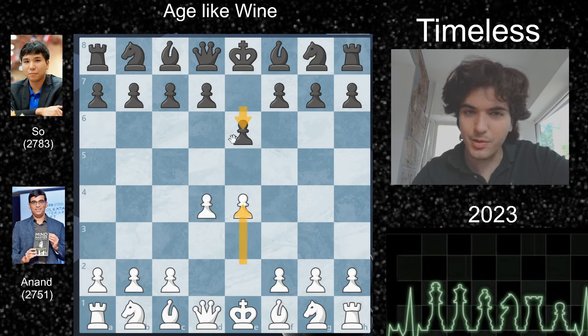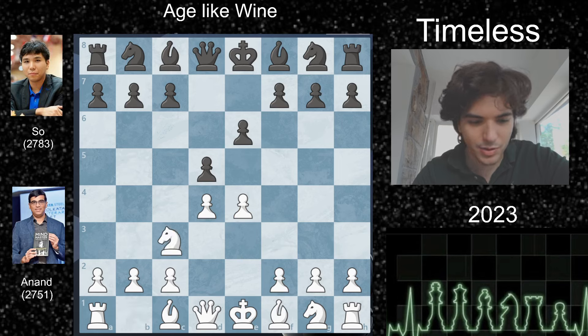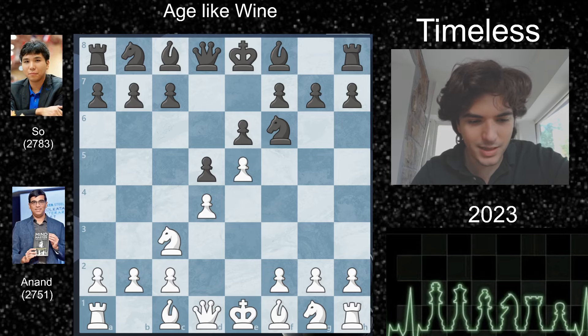So we got E4, E6. Do you know what opening this is? That is the French. You control the center — they play E6 to get this pawn chain facing the queenside. Knight to C3, very common. There's the exchange, there's the advanced. You could play it in a Tarrasch fashion with knight D2. You could play the Winawer on move two. Many things.